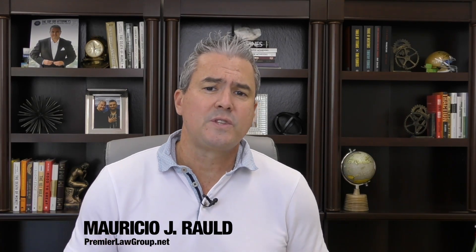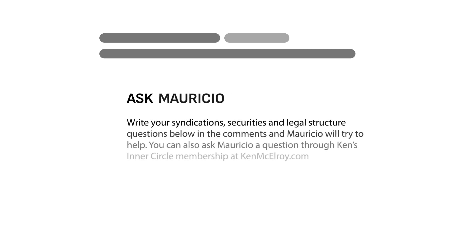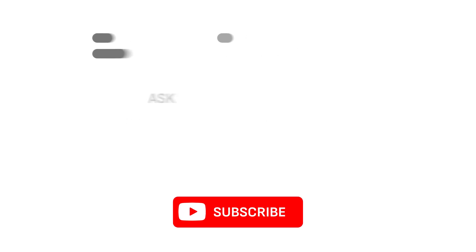Hey everyone, my name is Mauricio Raul and I'm Ken McElroy's legal advisor. This question was actually submitted by Louis and it's an excellent question which is going to help us answer the all-important question of where do I set up my property LLCs? If you'd like your question answered in future videos, drop it in the comments, and if you find value in this, please like and subscribe.